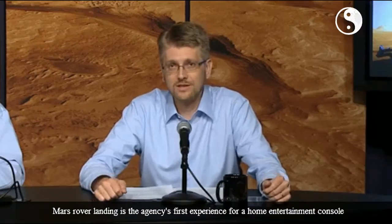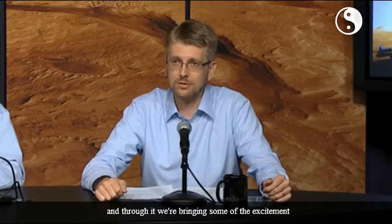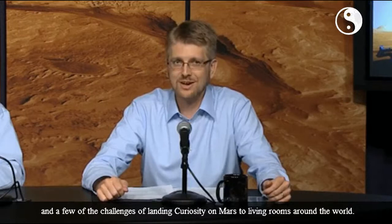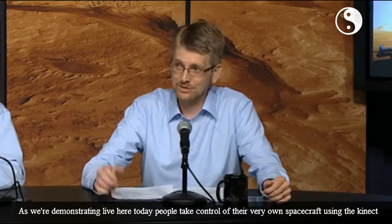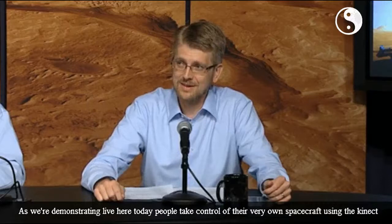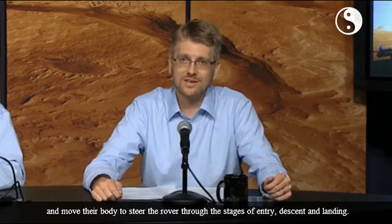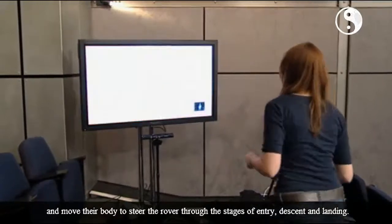Mars Rover Landing is the agency's first experience for a home entertainment console. Through it, we're bringing some of the excitement and a few of the challenges of landing Curiosity on Mars to living rooms around the world. People take control of their very own spacecraft using the Kinect and move their body to steer the rover through the stages of entry, descent, and landing.